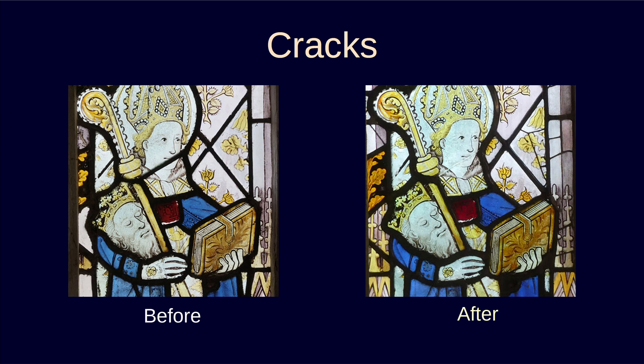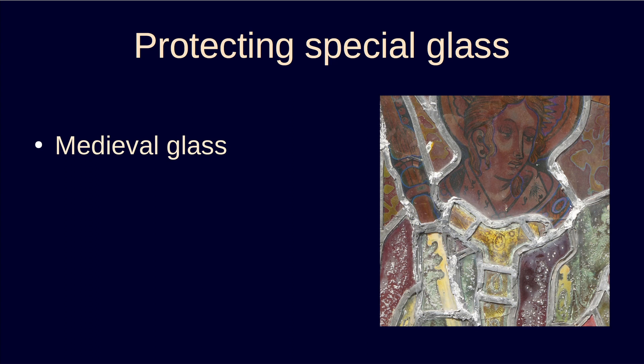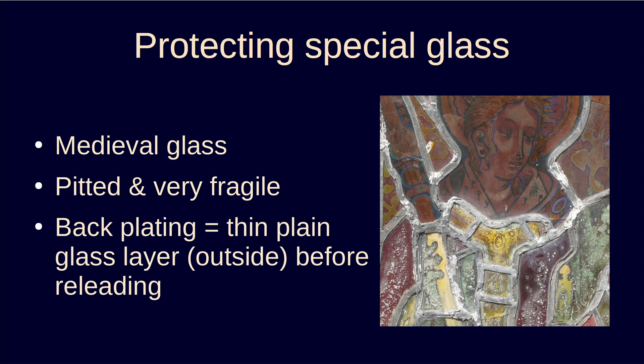That window with St Cuthbert contains a mixture of Victorian and medieval glass. This photo is the outside surface before repair. The older glass, which is in the lower part of the picture, has weathered — it has a pitted surface and is quite fragile. During the repairs, to prevent further deterioration, the older glass has been backplated: a thin piece of new plain glass was cut to the same shape and attached to the old glass around the edge to give a slightly thicker but now much stronger piece.